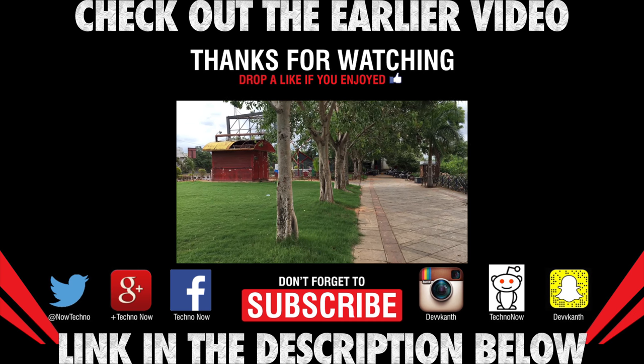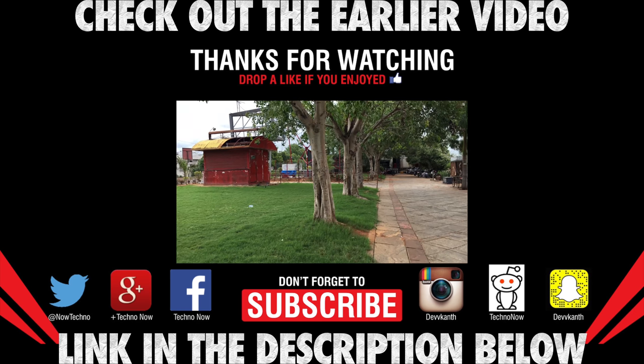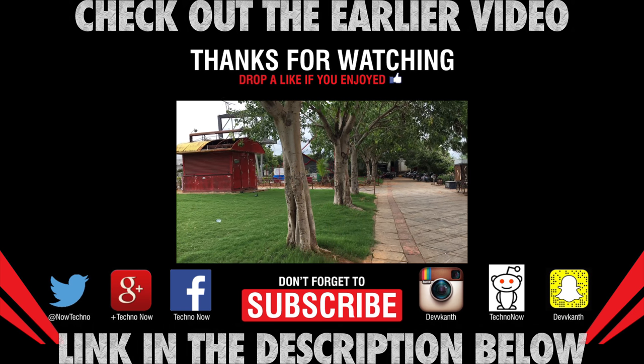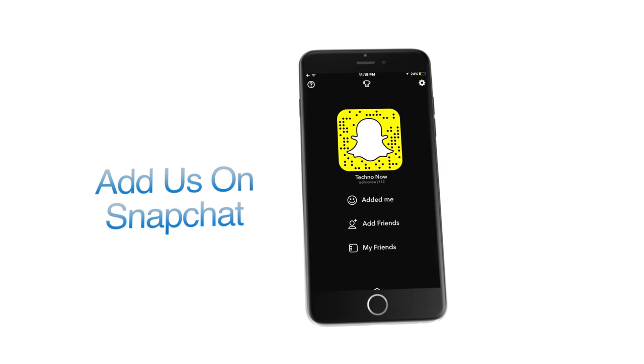Guys, stay tuned to my YouTube channel for more videos like this. You can freely subscribe to my YouTube channel, and don't forget to follow us on the social media links given below in the description for more tech news.